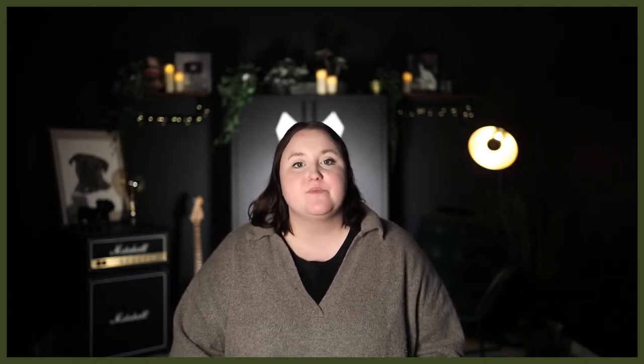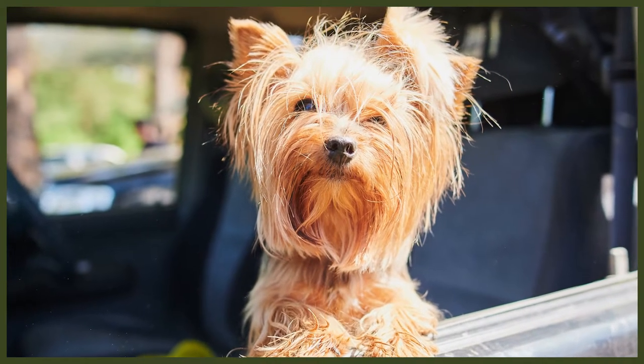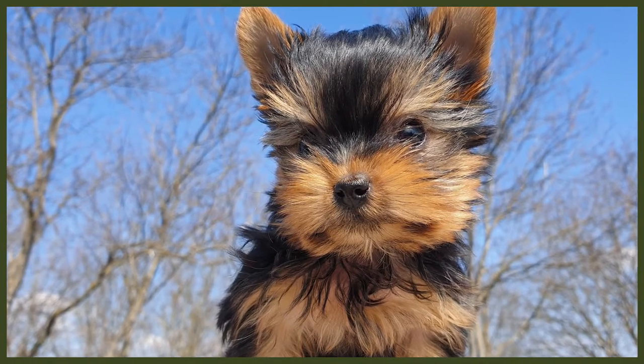The Yorkshire Terrier and the Havanese dogs have extremely different histories. The Yorkie was bred from a group of terriers during the Industrial Revolution in England that Scottish workers brought with them when looking for work in factories, textile mills and coal mines. The main terrier brought to England by the Scottish workers was the Clydesdale Terrier, which was thought to have been bred with the English Black and Tan Toy Terrier, the Sky Terrier and the Waterside Terrier. They were bred as ratters and their role was to exterminate the rats and other rodents in factories, mills and mines to protect the workers.